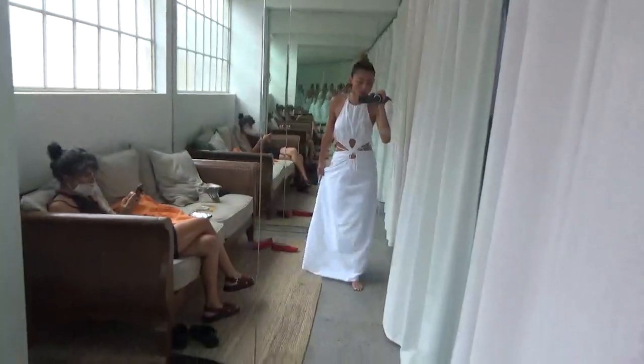We're changing the set. This is one of our dresses. This is the makeup look, guys.